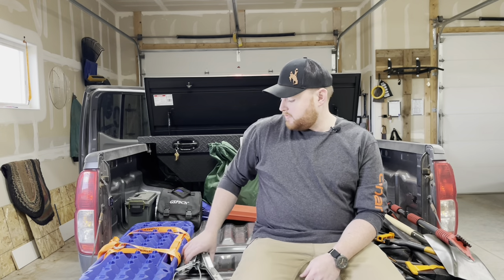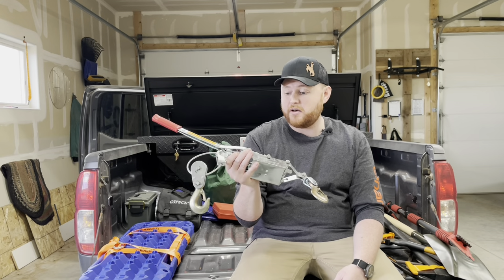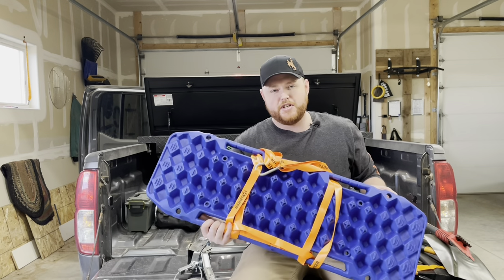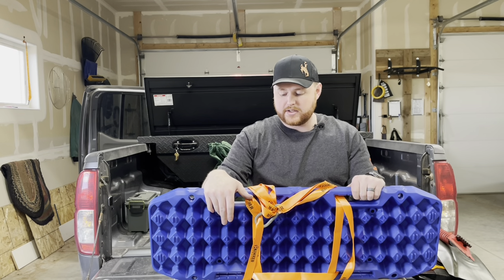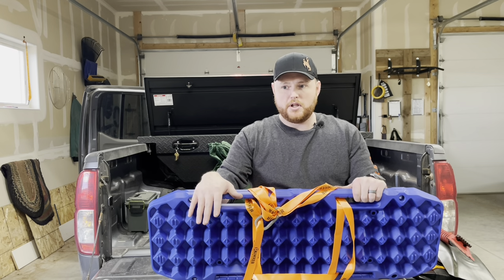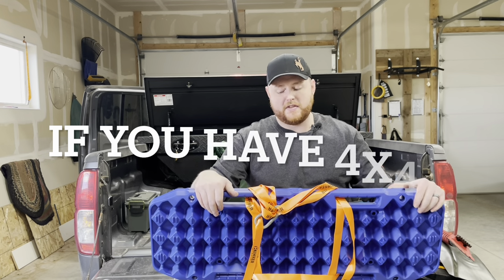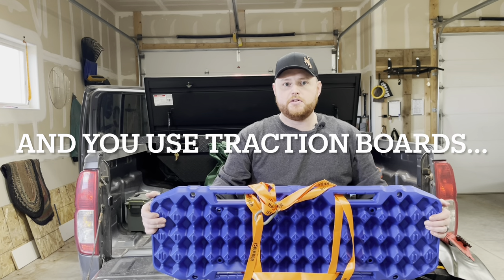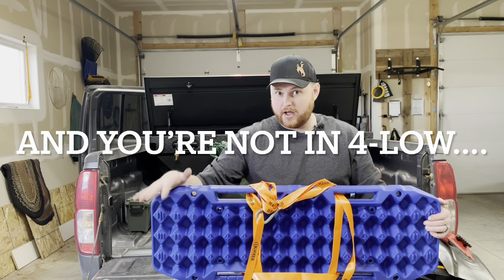For getting unstuck, I have a hand-operated come-along. It would be nice to have an actual winch on the front of the truck but I haven't gotten around to it, and these have gotten me out of pretty much every scrape I've needed. These are knockoff max tracks traction boards — I'll have a link in the description. A lot of reviews say they get torn up, but those people don't know how to use them. These are meant to get you unstuck, not to sit there and spin your tires on them until they go bald.